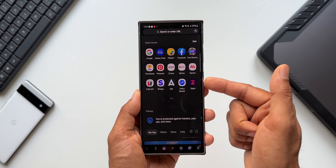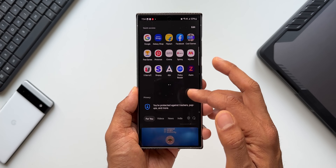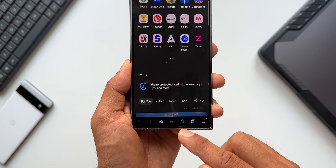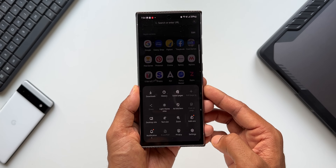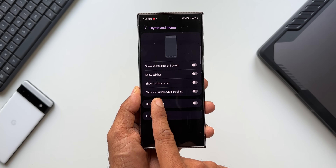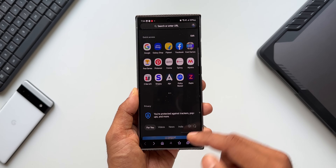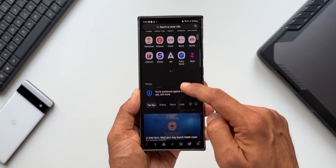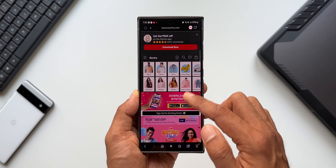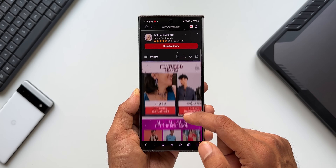Now that the app is updated, let me show you the new features added to the Internet Browser Beta. On the home page at the bottom we have this menu bar. While scrolling the page, you see the menu bar disappears when you scroll up and reappears when you scroll down. For this, there's a brand new setting — go to menu, tap on settings, and under Layout and Menus we have a new feature called Show Menu Bars While Scrolling. If you enable this, the menu bar stays fixed at the bottom even when you're scrolling pages up and down.